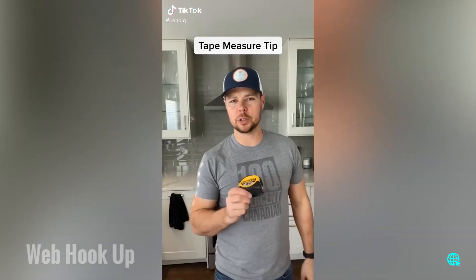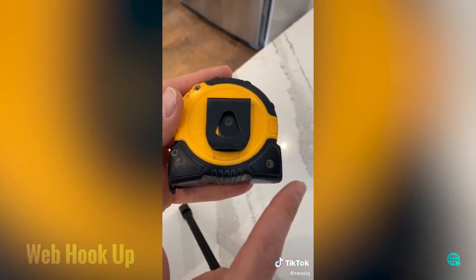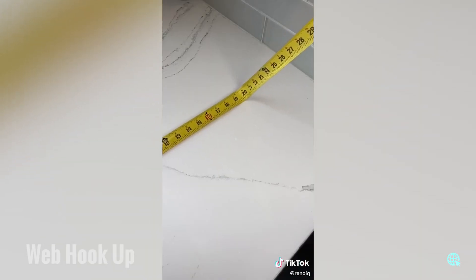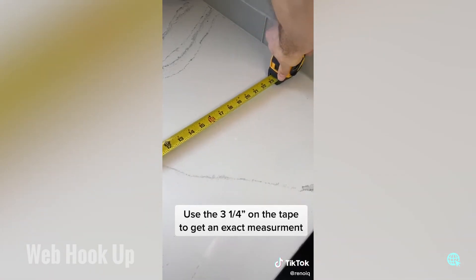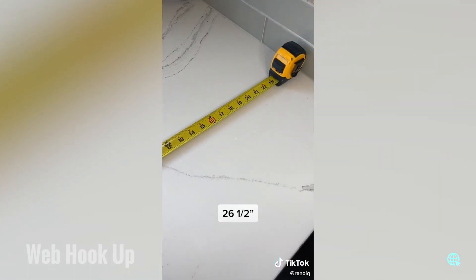Here's a trick with the tape measure you probably didn't know. Almost every tape measure shows you the distance from the tip to the case — on this one it's three and a quarter inches. So when you're measuring wall to wall, instead of trying to bend the tape and guess at the measurement, you button it up against the wall, get your reading — 23 and a quarter — add the three and a quarter, and you get 26 and a half. Exact measurement.